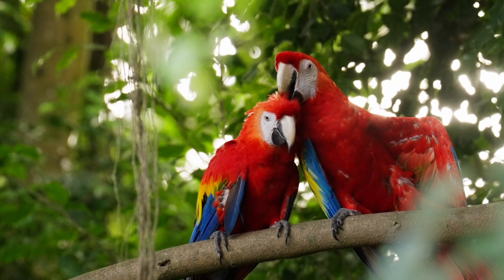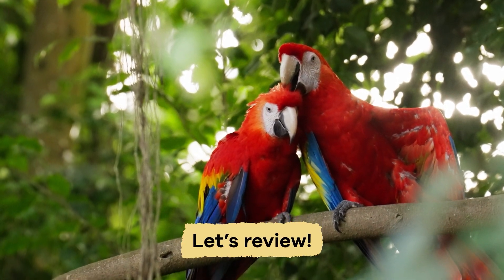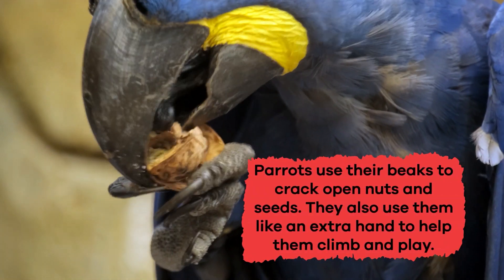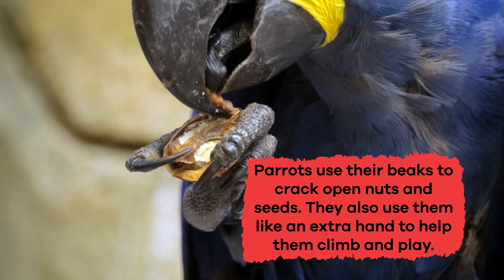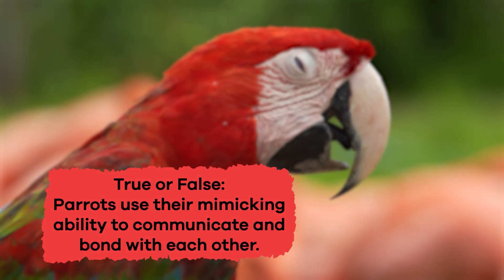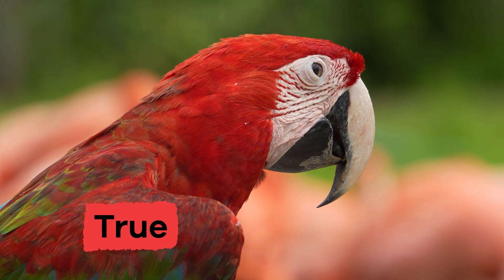Learning about parrots is pretty cool, right? Let's do a quick review to see what you remember. What are two ways parrots use their beaks? Parrots use their beaks to crack open nuts and seeds. They also use them like an extra hand to help them climb and play. True or false: parrots use their mimicking ability to communicate and bond with each other. If you said true, you're correct.